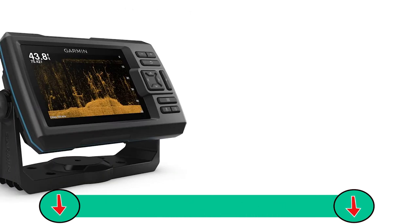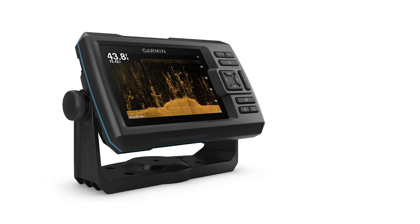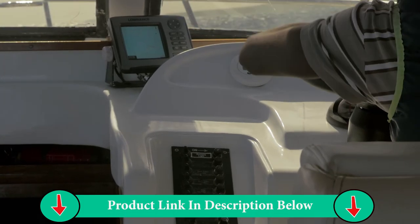The built-in GPS lets you mark and navigate to waypoints and shows your boat's speed. The built-in high-sensitivity GPS finds and maintains your position anywhere you go on the water.